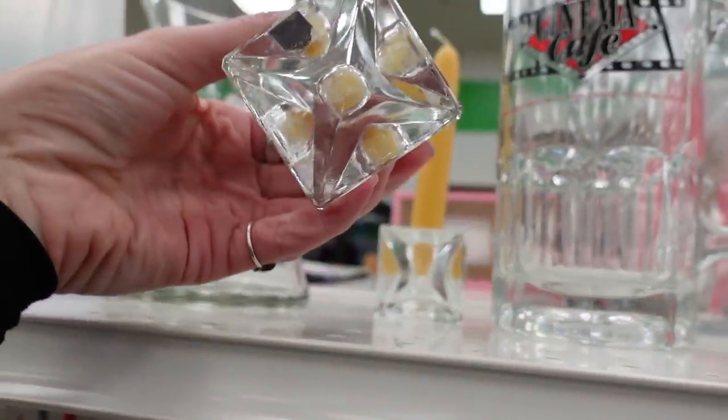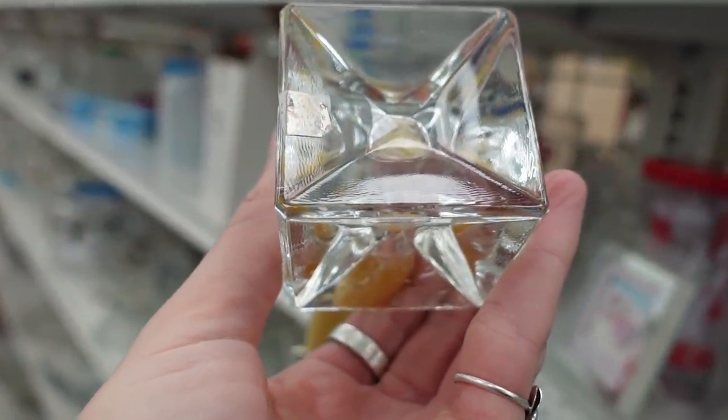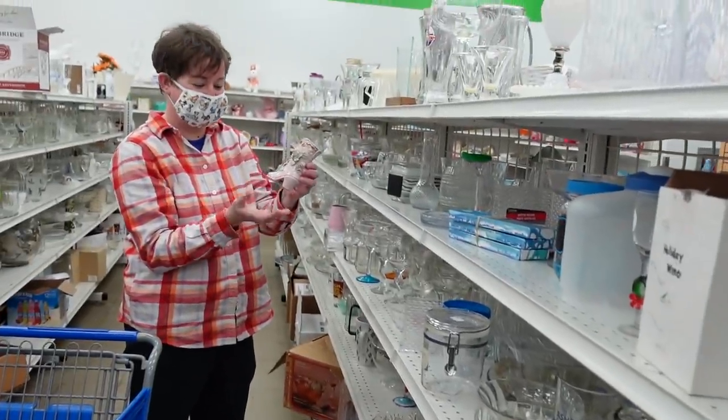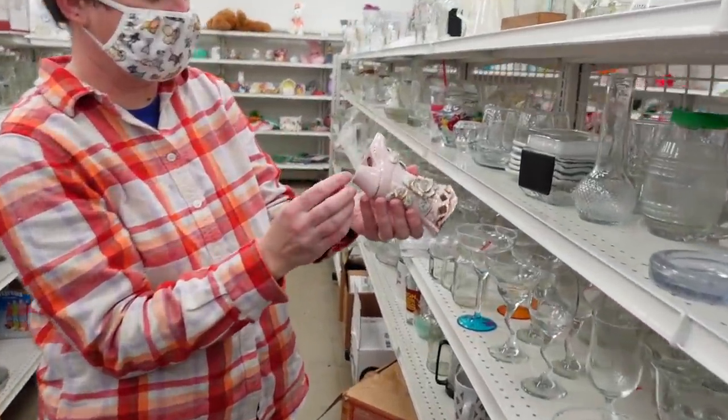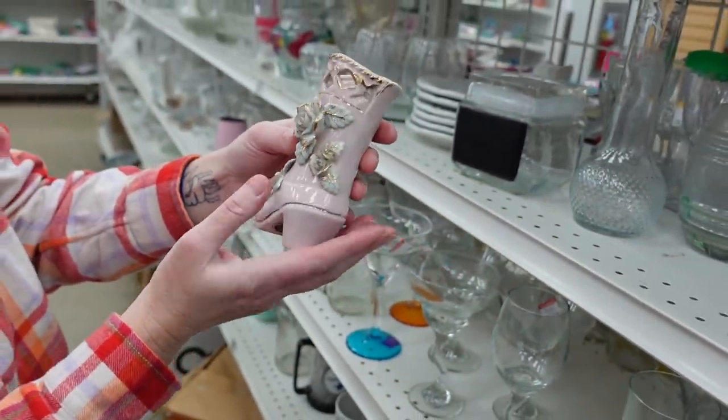These candlesticks reminded me of some of the cube candle holders I have been picking up recently, but they weren't quite the same so I left those. Dagny found this little boot — it was marked made in China but it did look German.